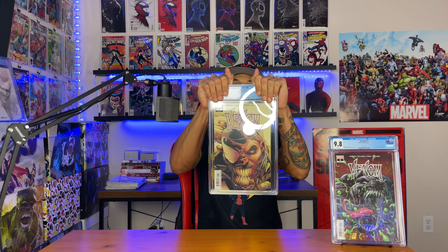Venom number nine — this is the first appearance of Dylan Brock. 9.8! Hell yeah, that's what's up. It says: 'Donnie Cates story, Ryan Stegman and JP Mayer cover art, Venom #174, first full appearance of Dylan Brock.'